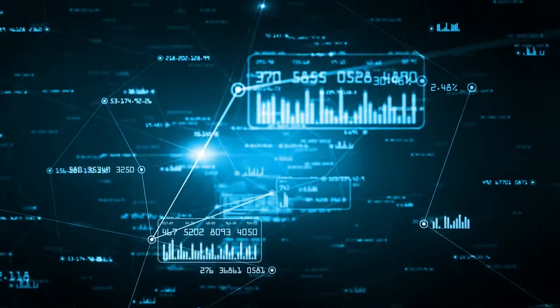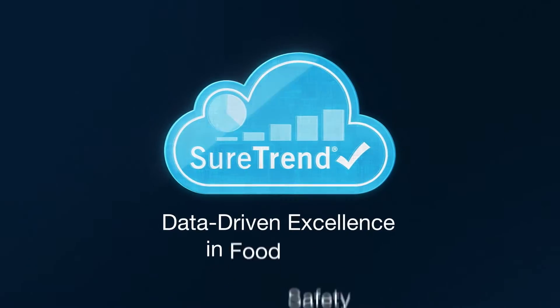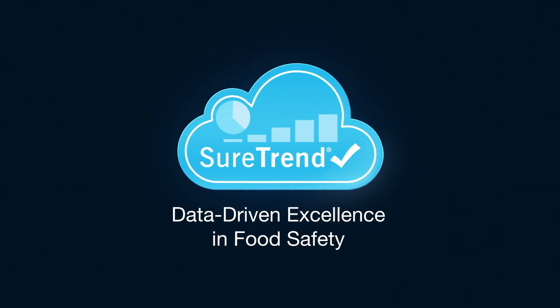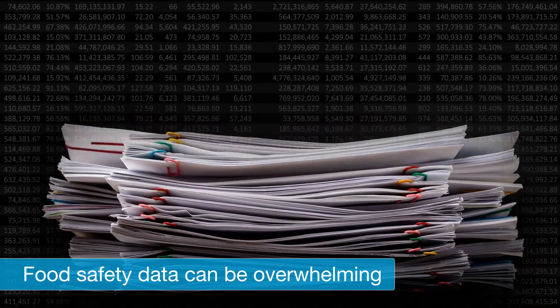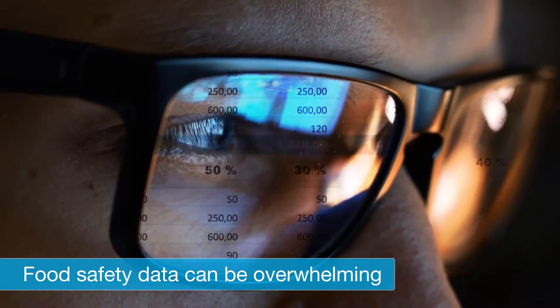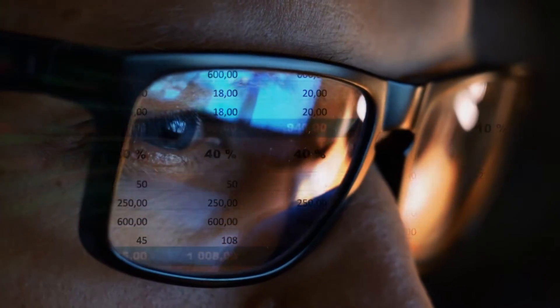We introduce you to the future of data analytics in food safety: SureTrend. In an era where data overflows and overpowers, the large volumes of unorganized food safety data create bottlenecks and missed opportunities for food manufacturers to improve their food quality programs.